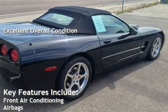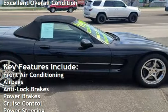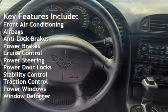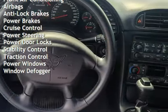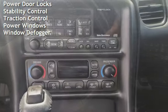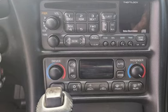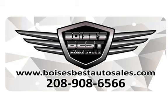Key features include front air conditioning, airbags, anti-lock brakes, power brakes, cruise control, power steering, power door locks, stability control, traction control, power windows, and window defogger.